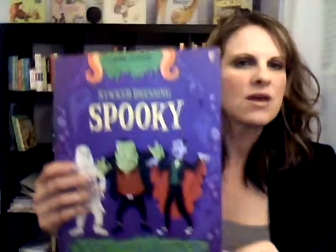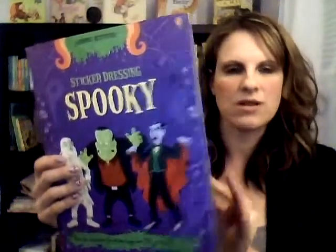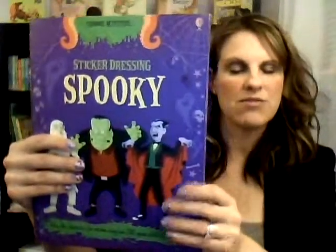We also have our very popular sticker dressing series. It has a spooky edition, and this is where we can dress up all of our favorite monsters, zombies, there's a Frankenstein in here, skeletons. It's very, very fun. Boys and girls both love this, and it's lots of fun just for the Halloween season.